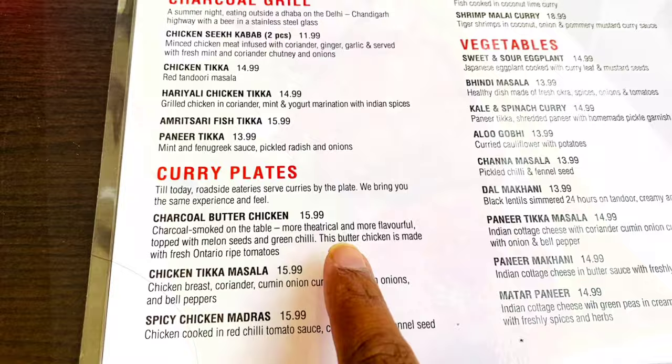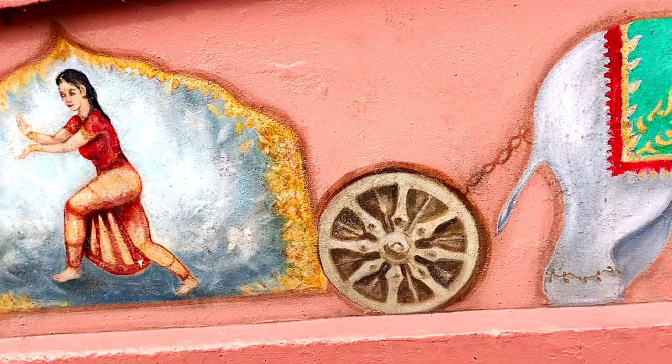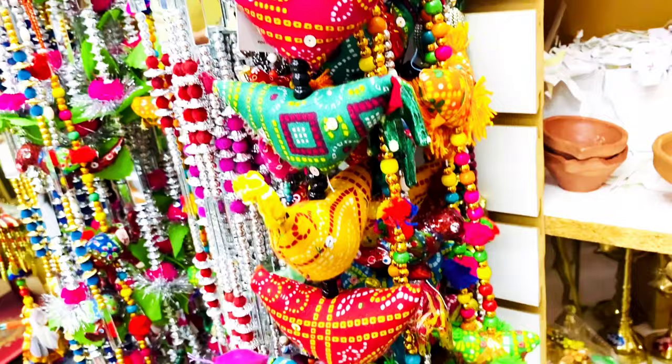Food was really delicious with a blast of Indian flavours. However, the price we found was on a bit higher side.